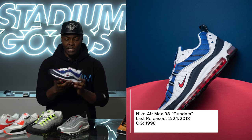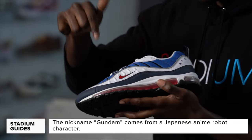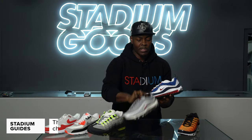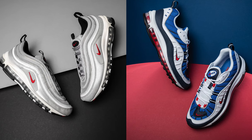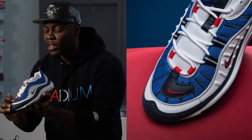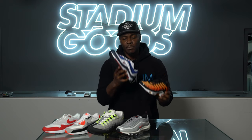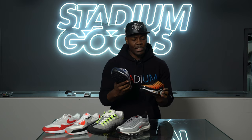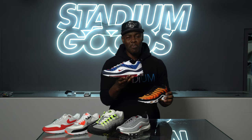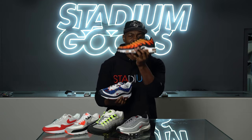The Air Max 98, designed by Sergio Lozano, comes in the classic Gundam colorway — royal, navy, red, and white detailing throughout. It also features the full Max Air unit running through the entire midsole. For sizing: try the Air Max 98 on because of that narrow toe box — you may want to go half a size up or stay true to size. The Air Max Plus runs fairly true to size.